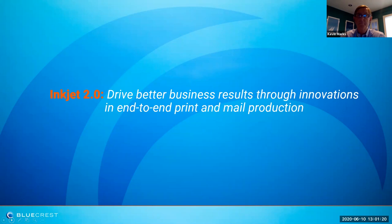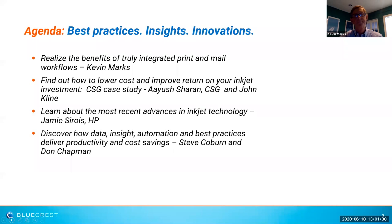Thank you, Kimberly, and good afternoon. Welcome to today's BlueCrest webinar titled 'Inkjet 2.0: Driving Better Business Results Through Innovations in End-to-End Print and Mail Production.' Over the course of the next 45 minutes, we'll begin by identifying the value to clients of a fully integrated print mail production process. Second, we'll hear from a client who has selected BlueCrest to harness this concept of fully integrated print mail as an end-to-end process. Third, we'll learn about the latest innovations in the inkjet print technology portfolio. And finally, we'll close with discovering how data, system automation, and best practices can deliver on the full value of Inkjet 2.0.